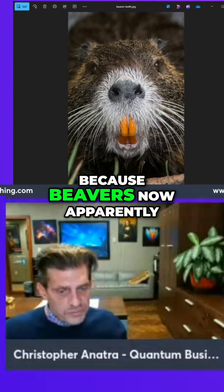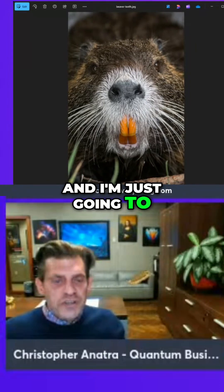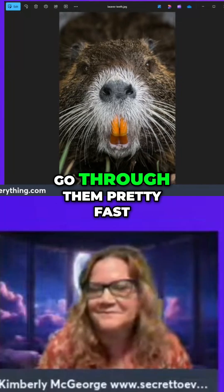Beavers now apparently have orange teeth in this timeline. I've got like maybe 25 of these and I'm just going to go through them pretty fast.